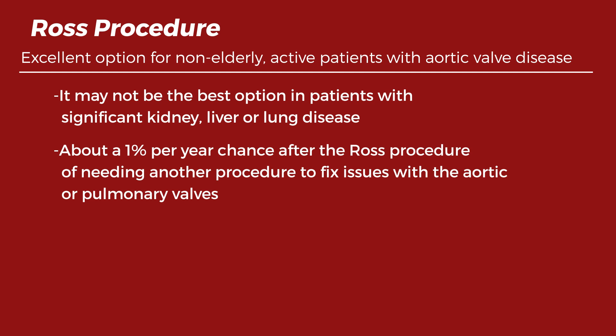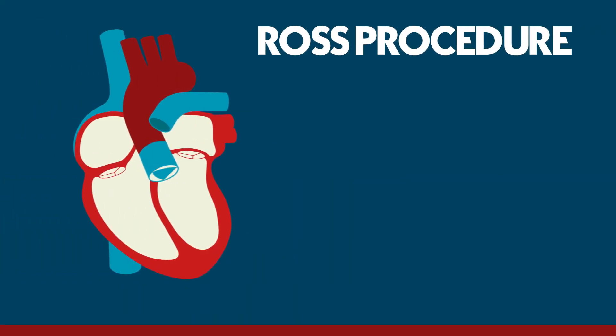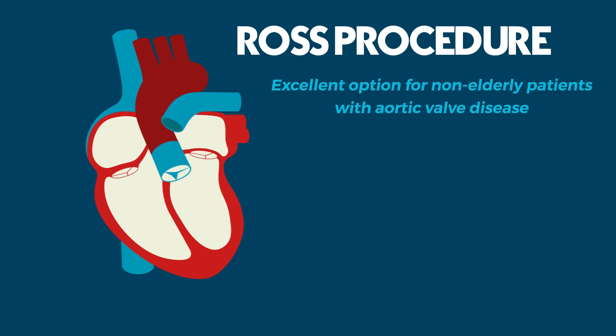However, out of the four main complications that can occur after aortic valve surgery — namely reoperation, bleeding, infection, and stroke — reoperation has the lowest risk. In conclusion, the Ross procedure is an excellent option for non-elderly patients with aortic valve disease.